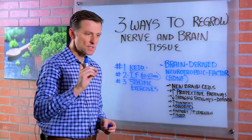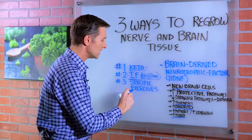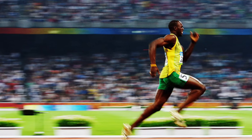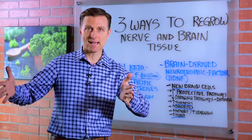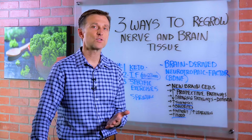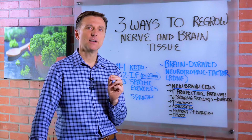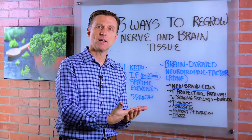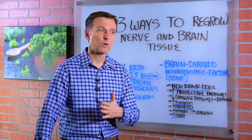And number three, very specific types of exercise — not just general exercise. The top exercise that will help increase this is sprinting. Sprinting is the ultimate exercise to enhance and boost this compound. You would do an all-out, flat-out, as-hard-as-you-can 30-second sprint, then rest for 90 seconds, and repeat back and forth. When you're just starting out, maybe only do it once or twice, because you don't want to overtrain or hurt yourself, especially if you have a bad knee.